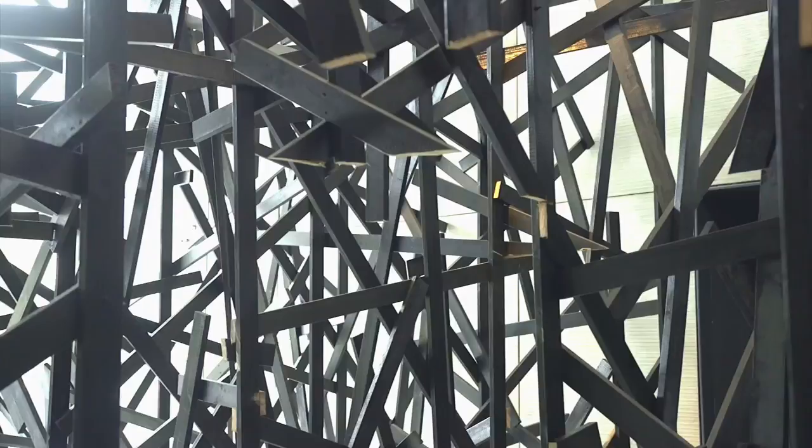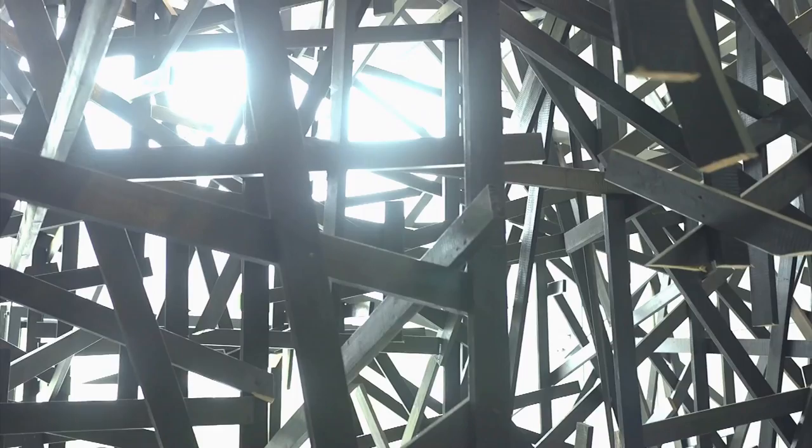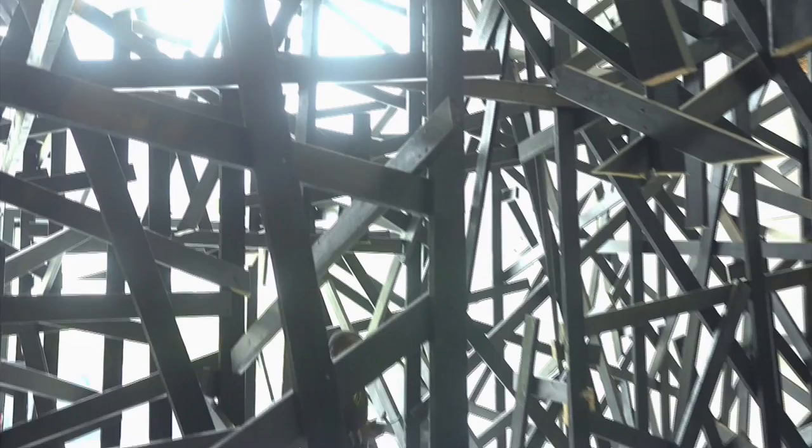We have to negotiate our way through the space, so it is quite imposing.